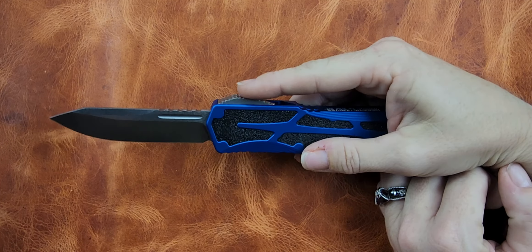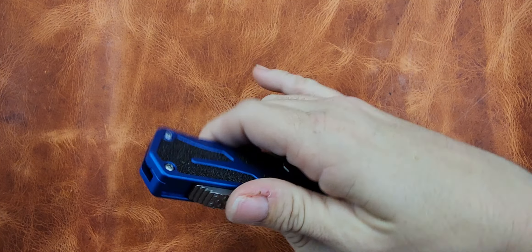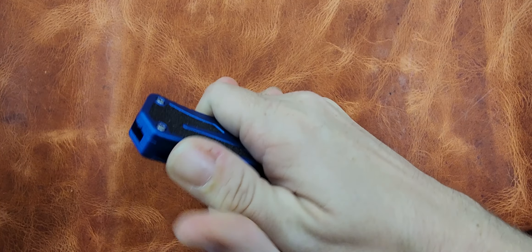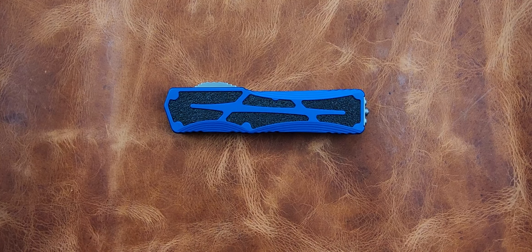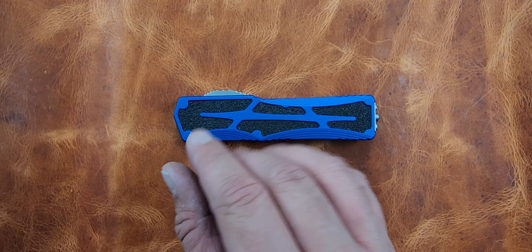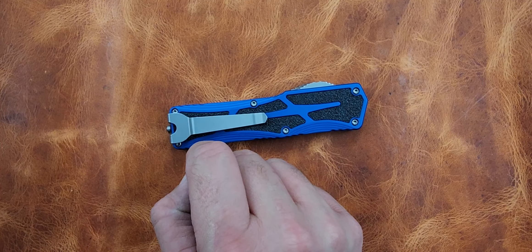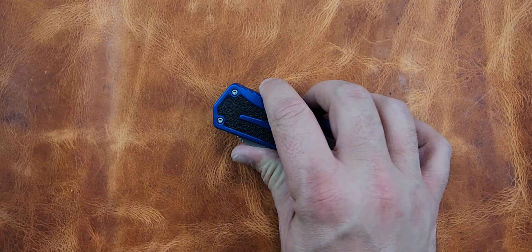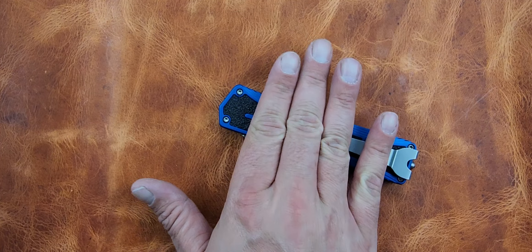The only downside I have for this knife is bringing it back — it requires two fingers. I can push it forward fine, but trying to retract it, I've got to get that other hand on there. It's not a Kershaw Live Wire. Seriously, I've handled one OTF where I was like 'wow, that's smooth as butter,' and that was the Kershaw Live Wire. I can't remember what steel it was, and it was definitely less money than this.